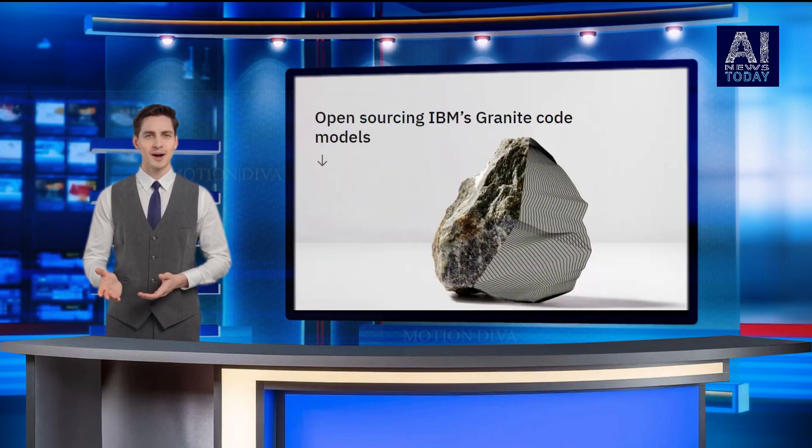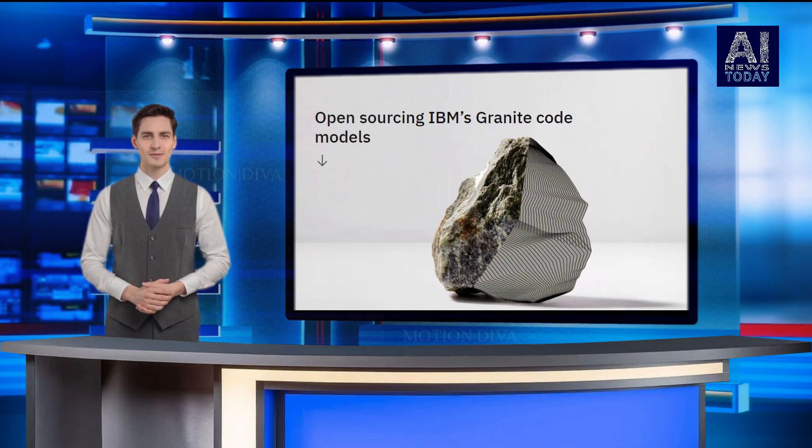We believe in the power of open innovation, and we want to reach as many developers as possible, said Ruchi Puri, chief scientist at IBM Research. We're excited to see what will be built with these models, whether that's new code generation tools, state-of-the-art editing software, or anything in between.